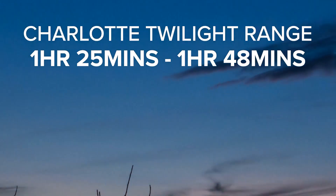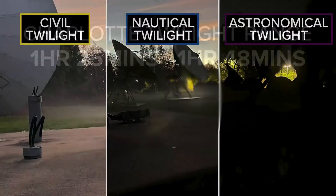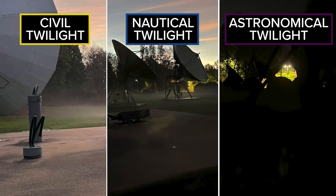Twilight usually lasts over an hour and a half. It's divided into three stages: civil, nautical, and astronomical twilight. Let's break it down using the sunset as an example.